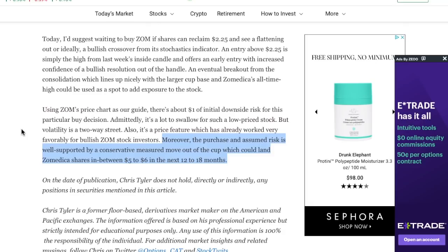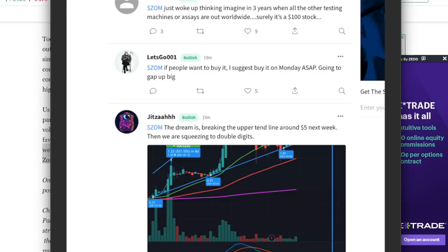With all that said, this article states that a conservative measured move out of the cup could land Zometica shares between $5 to $6 a share within the next 12 to 18 months. At $6 a share, that would be an over 100% increase from where the stock price sits today. That is obviously not the 400% we are already up, but 100% is a very good return. There are other investors — specifically retail investors — who are a lot more bullish. As you can see here from StockTwits, one person says ZOM will break the upper trend line around $5 next week, and is on its way to squeezing to double digits — meaning they're predicting $10 a share or more.